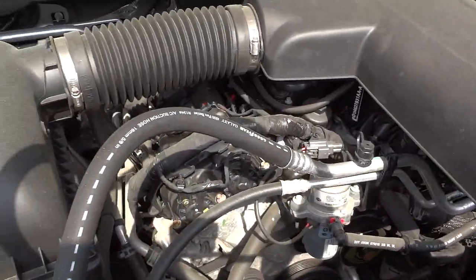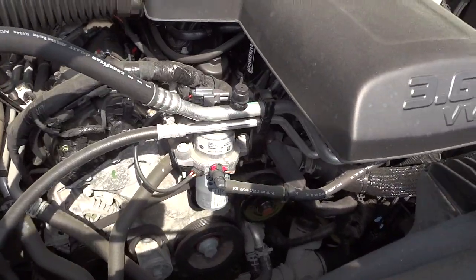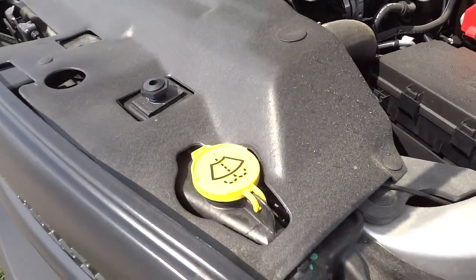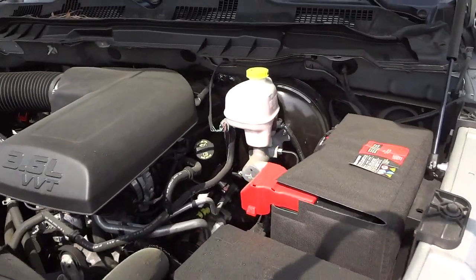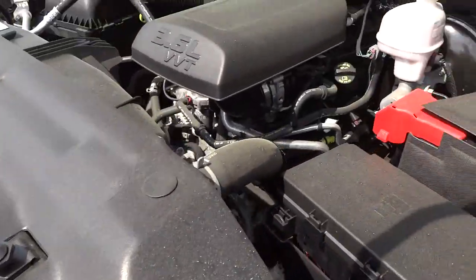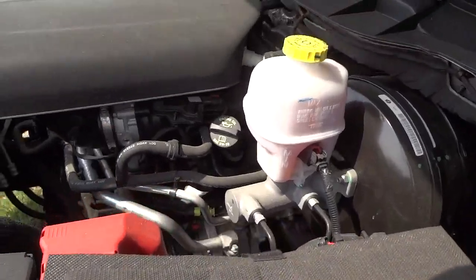There's lots of space in there so you can check everything out and do any kind of maintenance. It has a color-coded system — everything in yellow will be things that you check on your own. It also has an insulated battery, which extends the life of the battery.